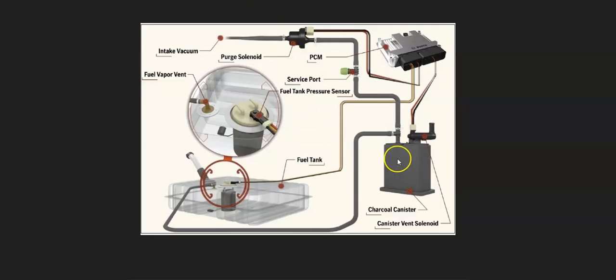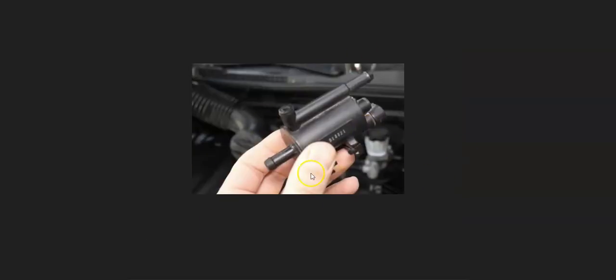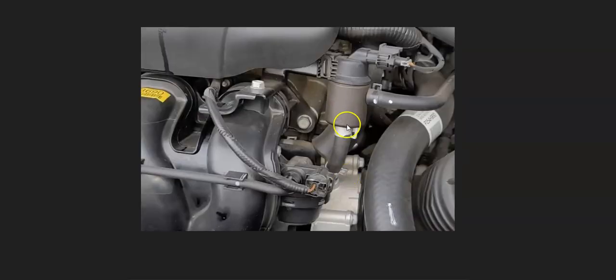Each of these components is going to have to be checked. The first thing to do is check out the purge vent valve solenoid — it's just a small solenoid, a small valve. It'll have two hoses going to it and a wiring harness. Go check out the wiring harness and be sure it's good, with no issues, because anything wrong with the wiring — open, short, anything like this — can cause the same issues as a bad solenoid. Also check these hoses for leaks, that they're connected well and have no cracks.